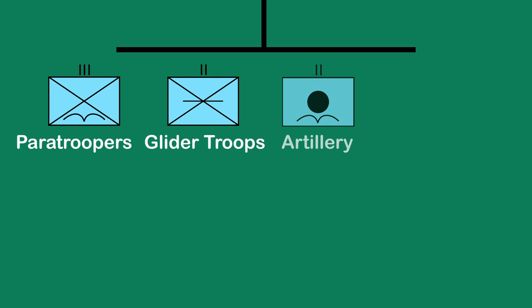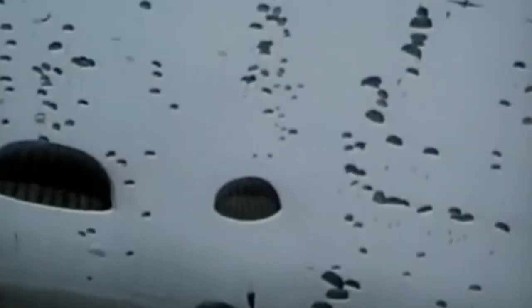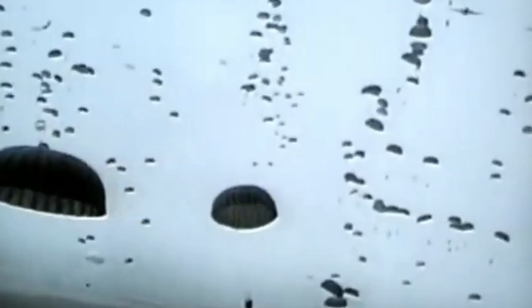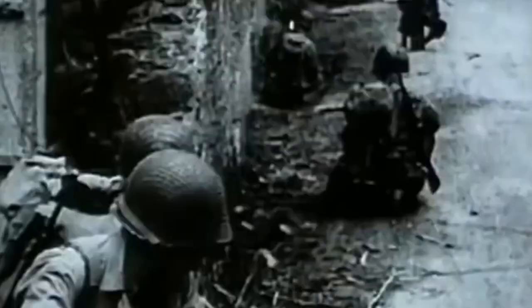Looking at the paratroopers first, these were broken down into three regiments: the 505th, the 507th, and the 508th Parachute Infantry Regiment. A company's worth of pathfinders rounded out this area. These were the main force of troops on the ground on D-Day, and had objectives to secure key areas to allow the troops on the beach to get ashore and link up.